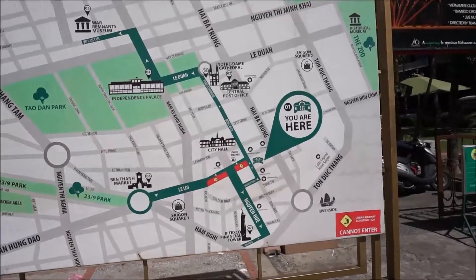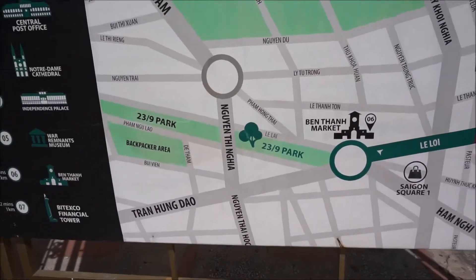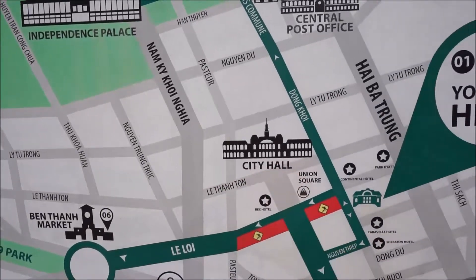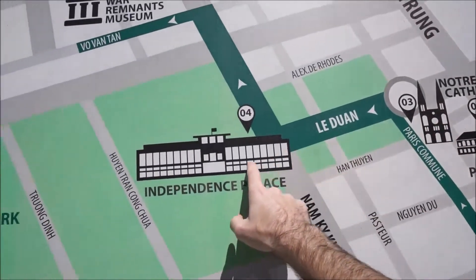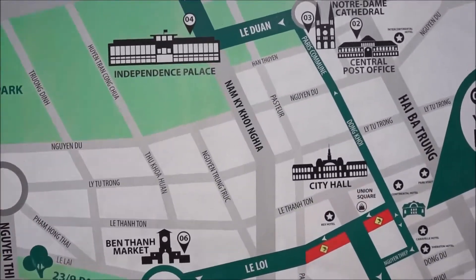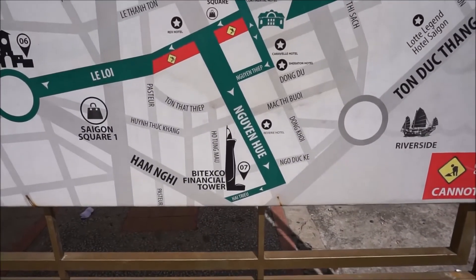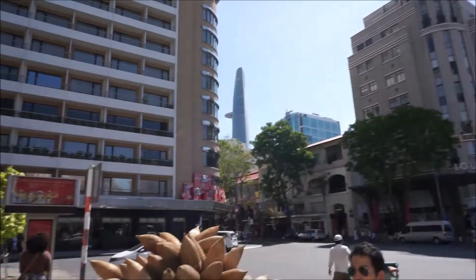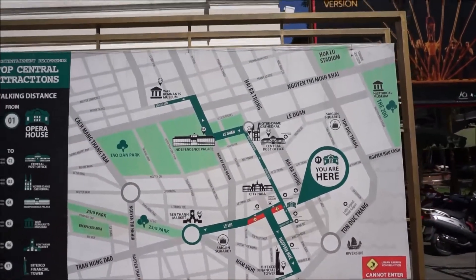All right guys, check it out. Our hotel is around the backpacker area — I guess this is also where the bar street is. So we've been to Ben Thanh Market, walked here to the City Hall, up to the Central Post Office, Notre Dame Cathedral, Independence Palace. If you go a little further up you have the War Remnants Museum. Now we're down here at the opera house again, and nearby the riverside you have the Bitexco Financial Tower, which you can see in the background. It took us no more than two to three hours to walk the whole route.